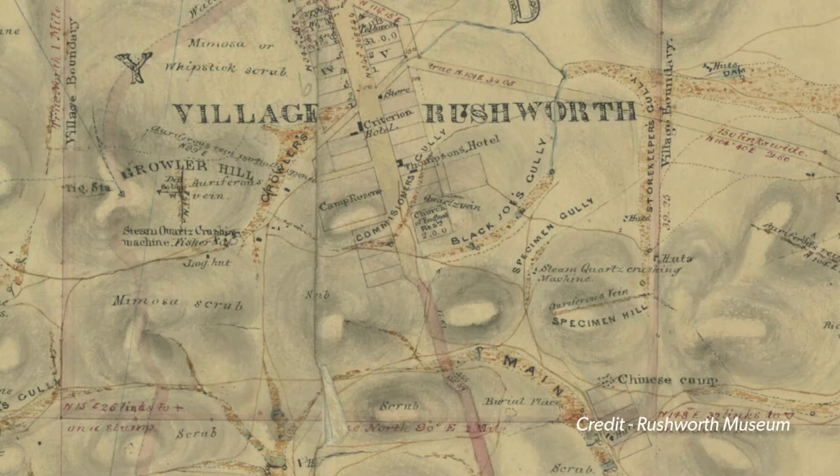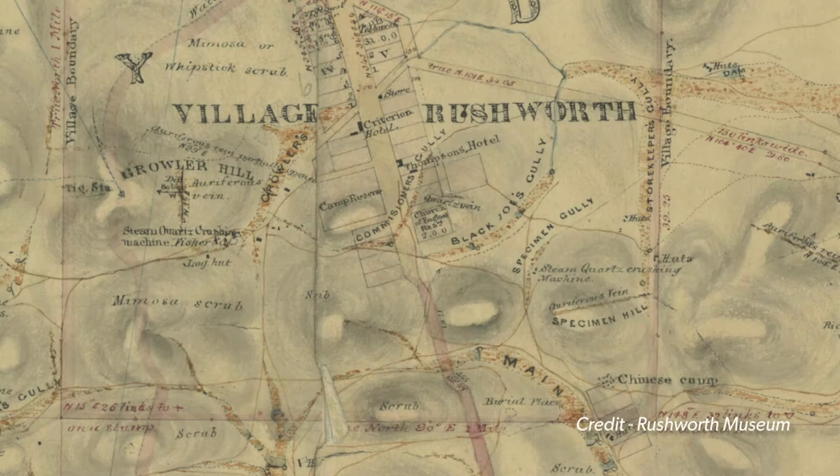For the modern-day prospector, Rushworth has been known to give up the odd ounce or two, with reports of some very good patches found in recent years.